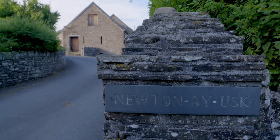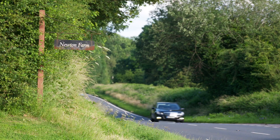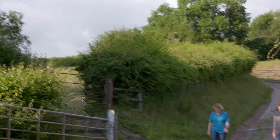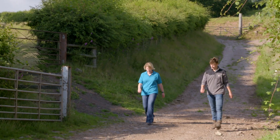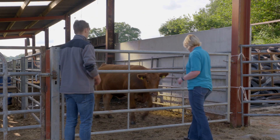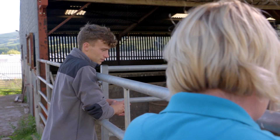Newton Farm at Talabont on Usk near Brecon is a mixed farm farmed in partnership by the Roderick family. Pip Nicholas Davis from Aberystwyth University is on farm discussing BeefQ, the project aiming to increase the eating quality and value of Welsh beef production.